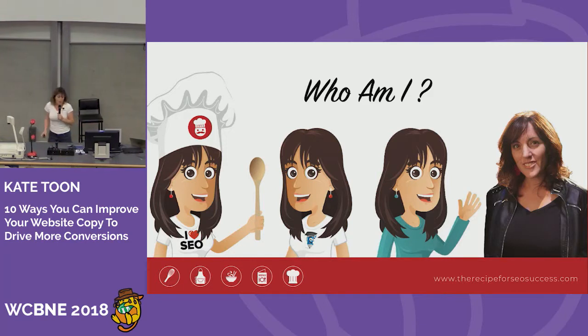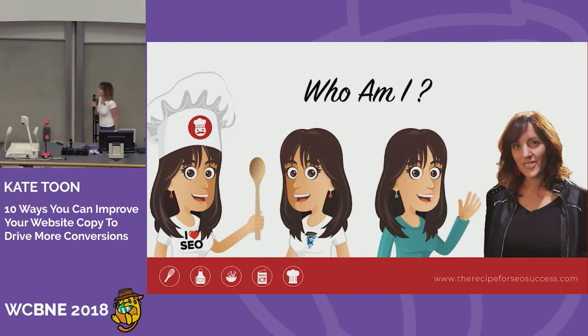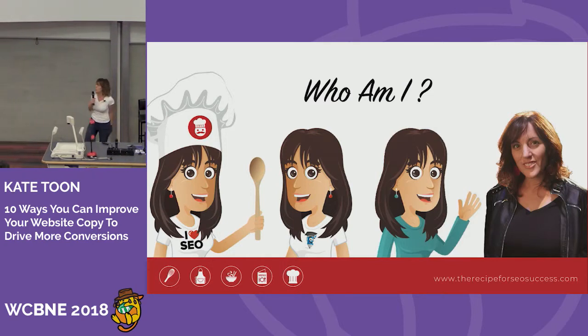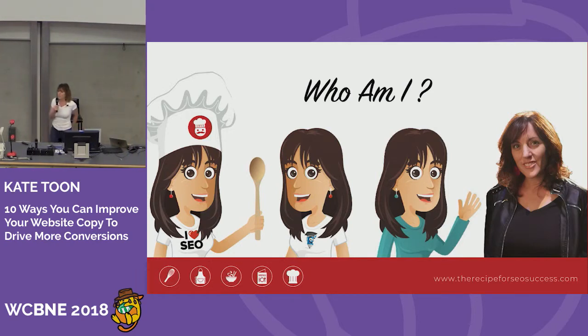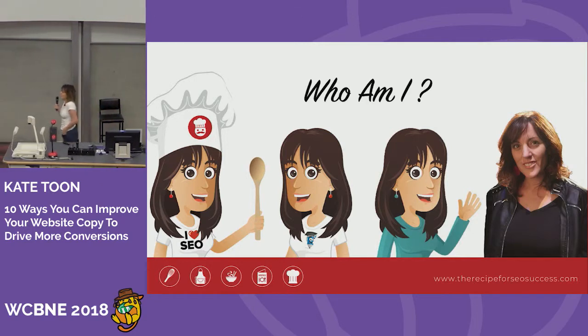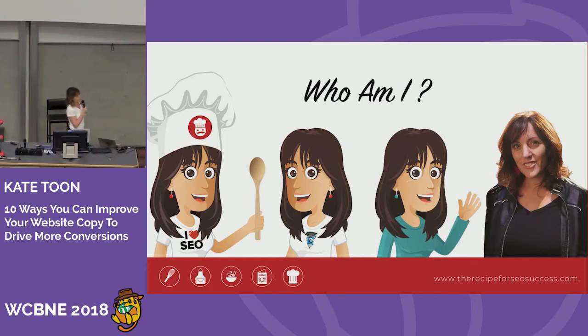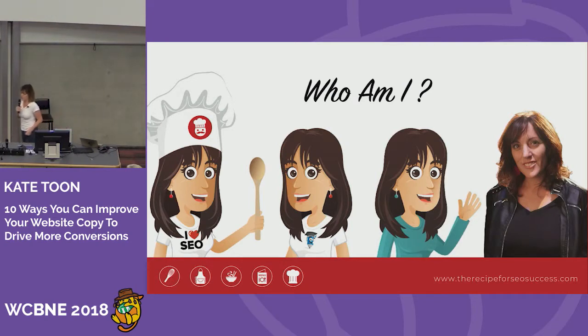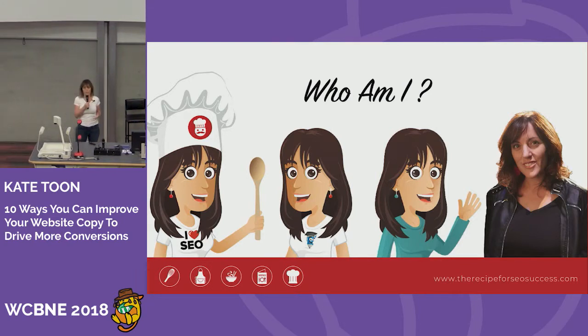So who am I? I have three businesses. The Recipe for SEO Success, where I've helped about 8,000 small business owners, bloggers, and solopreneurs build more Google juice, drive more traffic and conversions through my membership courses, podcasts, and courses. Then the Clever Copywriting School, where I teach budding and established copywriters how to have a more successful and profitable business. I also spent a good 10 years helping big brands write copy that got them to the top of the Google rankings and really connected with their customers and drove conversions.